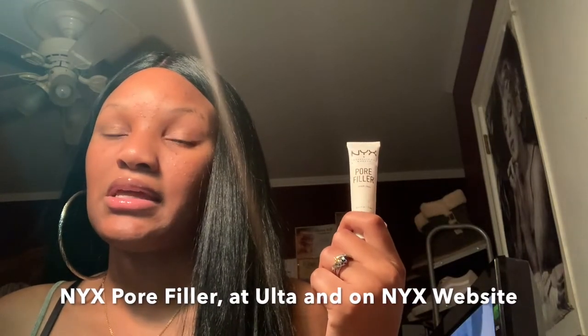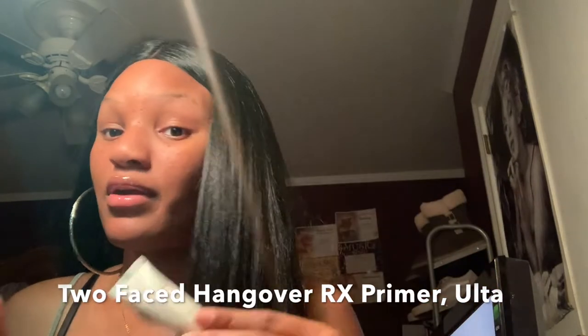For primer, I use NYX Pore Filler — I love the texture of this. Before that I was using Too Faced Hangover RX. Those two are my faves and my go-to. I don't have the hangover one right now, but I'll link it in the description — it's really good.